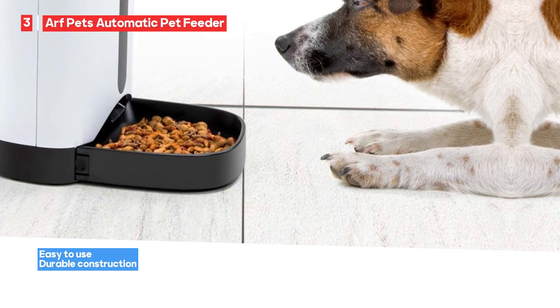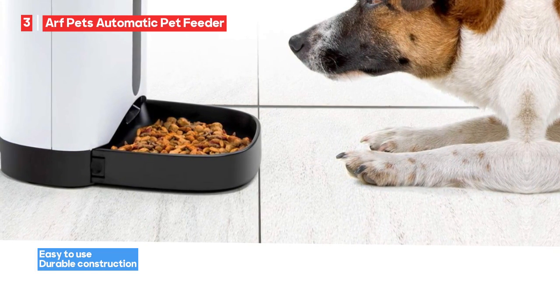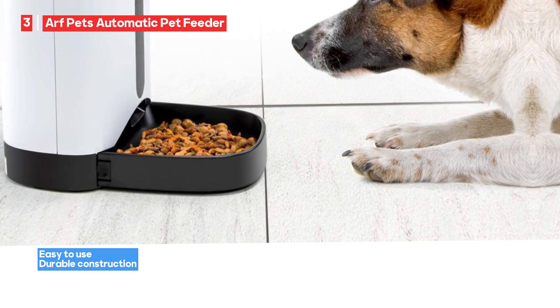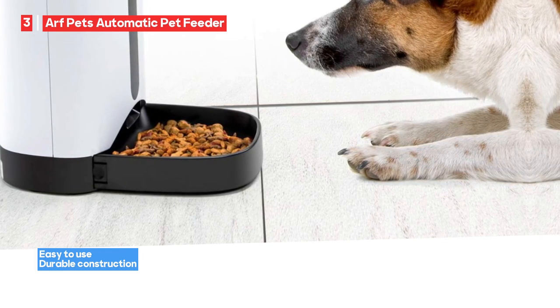The Arf Pets Automatic Pet Feeder is a versatile solution for pet owners who want to automate and customize their pet's mealtime. With scheduling, portion control, and personalized message features, it offers convenience and a personal touch to feeding routines.